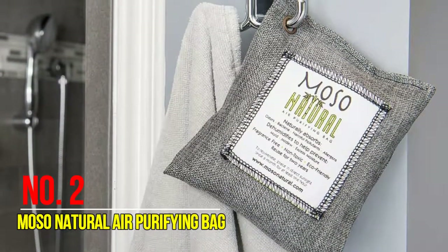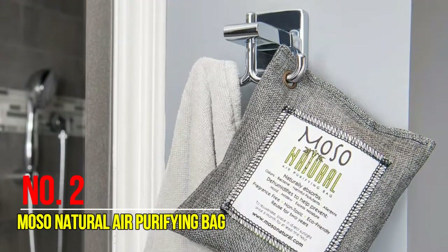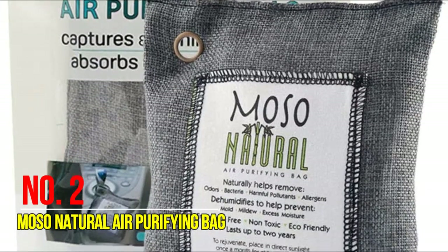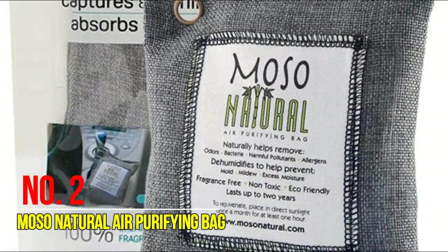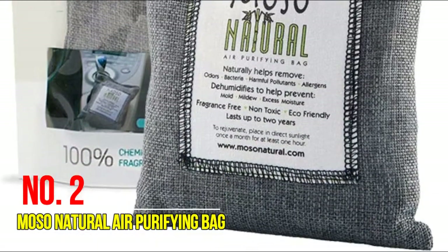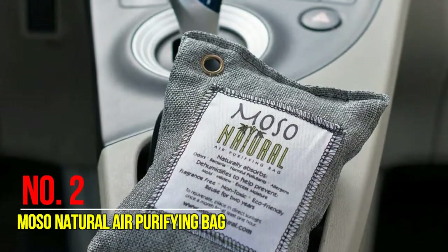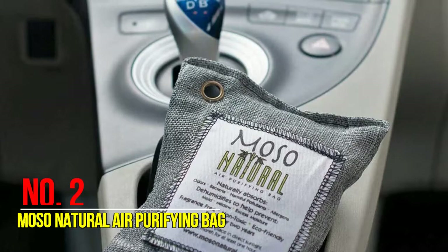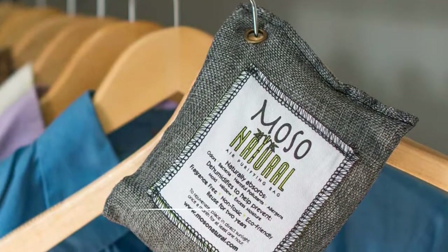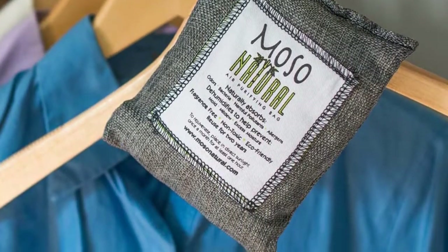The 100% natural charcoal odor eliminator prevents mold, mildew, and bacteria from forming by absorbing excess moisture. It continuously works to absorb and remove odors, allergens, and harmful pollutants, and to clean and freshen the air. Reusable for up to two years — place a bag outside in the sun once a month for at least one hour to rejuvenate. At the end of its lifespan, you can recycle the bamboo charcoal back into the soil.